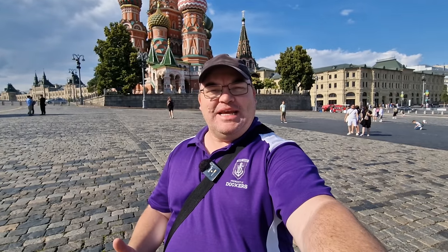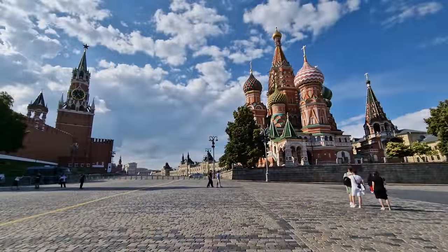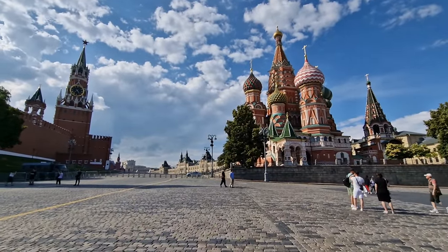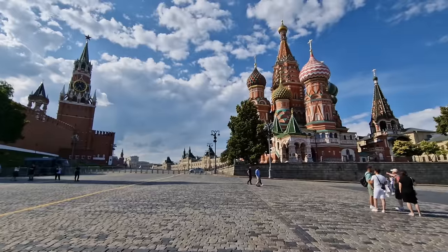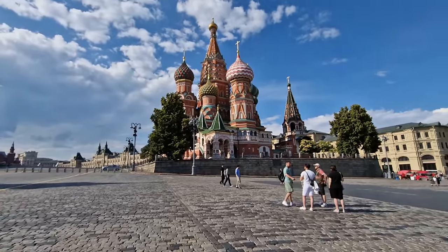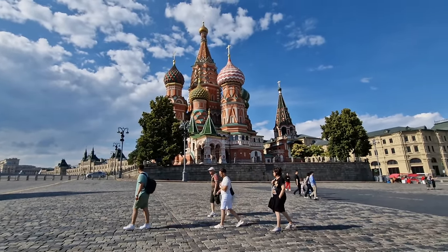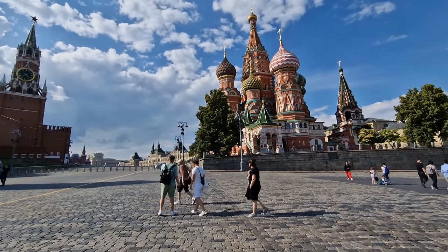Hi everybody and welcome to Traveling with Russell. Welcome to a new video and welcome to the center of Moscow. I am literally in the center of Moscow and I thought I'd take you for a walk around one of my favorite parks, which is right here also in the center of Moscow and kind of behind me. St. Basil's Cathedral is pretty much one of the most recognized landmarks in Russia.